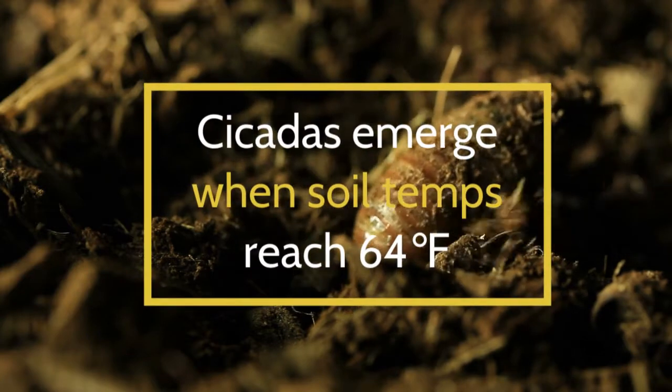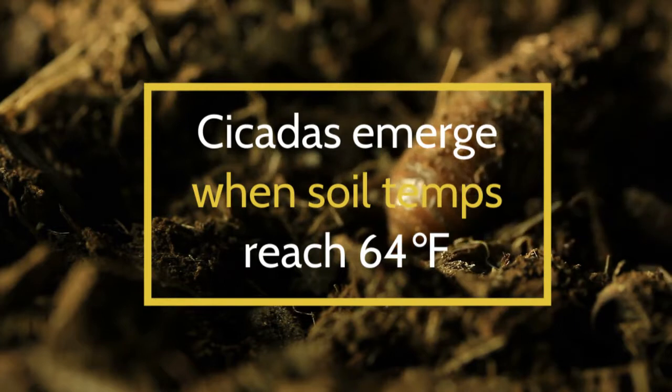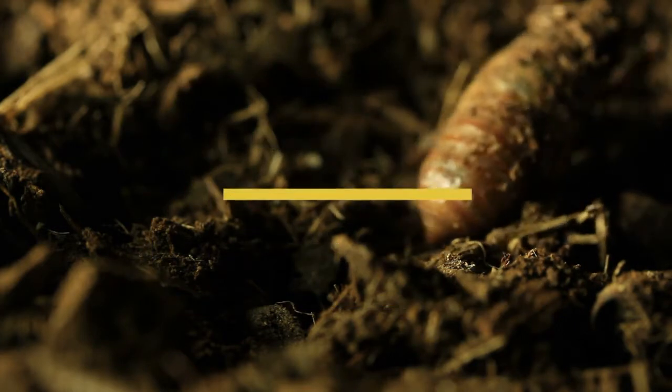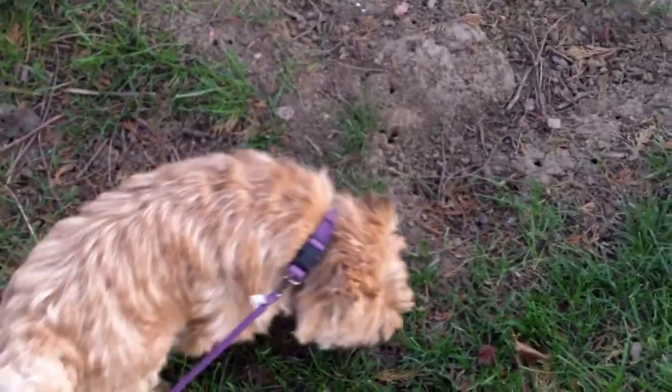One year ago, the cicada nymphs tunneled up to about four to six inches below the surface, where they are now waiting for soil temperatures to reach 64 degrees Fahrenheit, which will trigger them to emerge from the ground. They're actually already starting to appear in some locations.